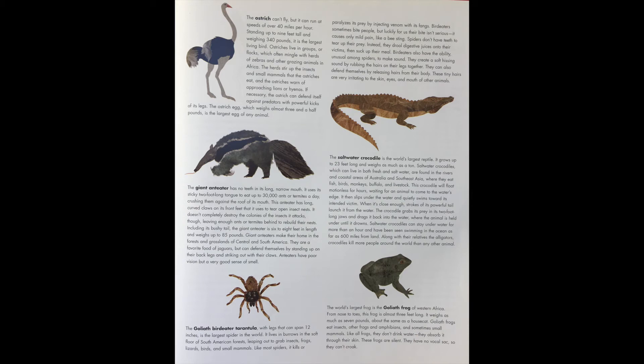The world's largest frog is the goliath frog of Western Africa. From nose to toe, this frog is almost three feet long and weighs as much as seven pounds — about the same as a house cat. Goliath frogs eat insects, other frogs, amphibians, and sometimes small mammals. Like all frogs, they don't drink water — they absorb it through their skin. These frogs are silent; they have no vocal sacs, so they can't croak.